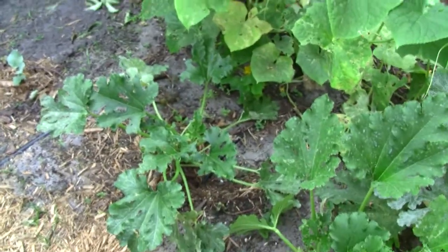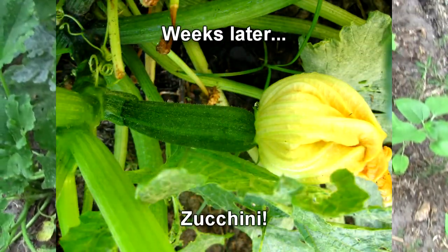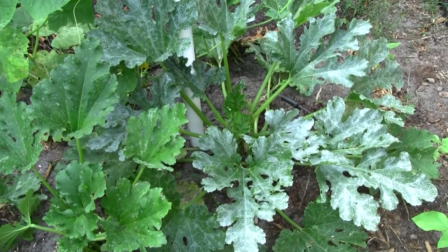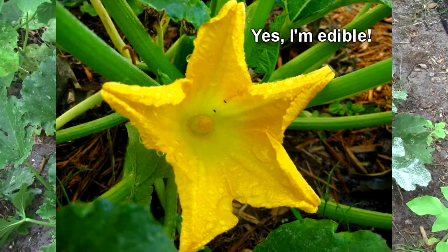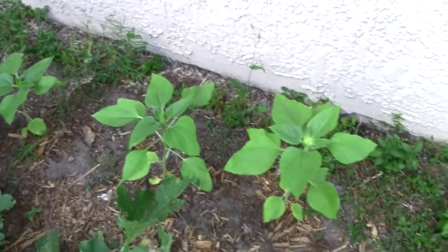And then I have zucchini — it's all zucchini, no flowers right now. Interestingly, you can eat squash and zucchini flowers as long as you don't eat the stamen. It's not very tasty — it has pollen on it.